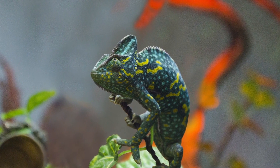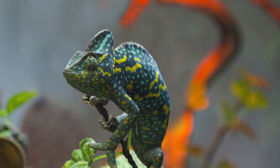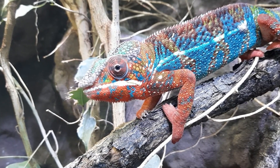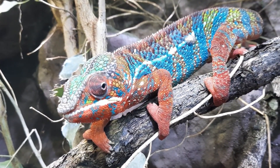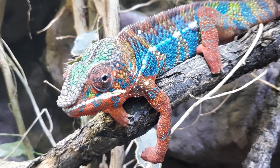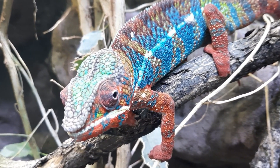The chameleon's eyes are the most distinctive among reptiles. Each eye has a scaly lid shaped like a cone, with only a small round opening in the middle for the pupil. The chameleon can rotate and focus its eyes separately to look at two different objects at the same time, giving it a full 360-degree view around its body. When the chameleon sees prey, both eyes can focus in the same direction to get a clearer view.